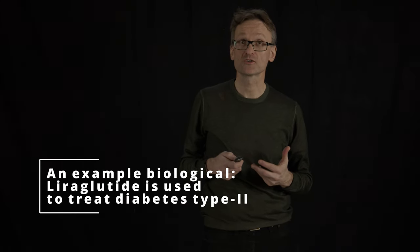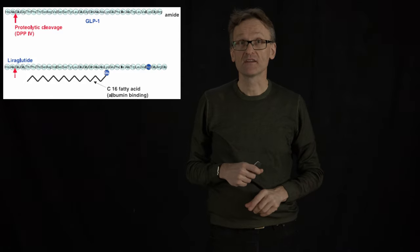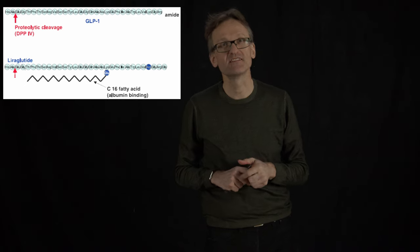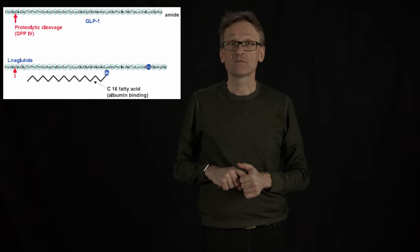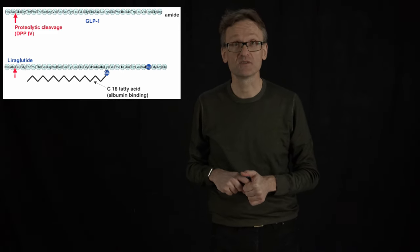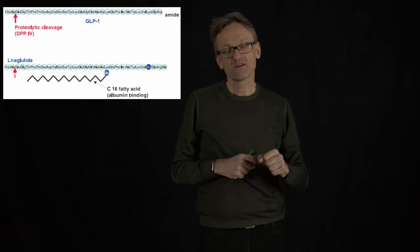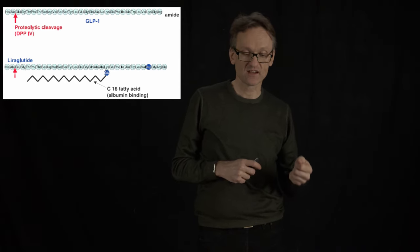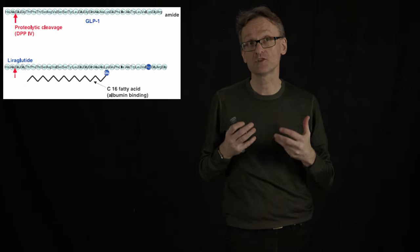Let me show you an example of a biological. This is a small peptide called GLP-1, glucagon-like peptide 1. We don't have a whole lot of creativity in this field, sorry about that. This is a peptide that binds to the GLP-1 receptor, which is actually a GPCR, and you know the GPCRs by now. When it activates this receptor, it leads to insulin release and a decrease in glucagon, meaning we can potentially use this to treat type 2 diabetes.